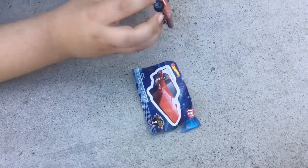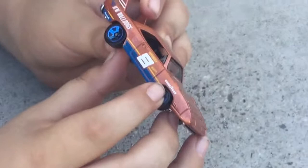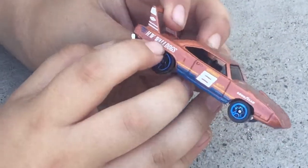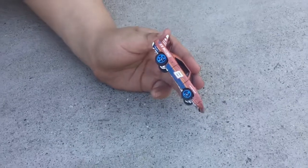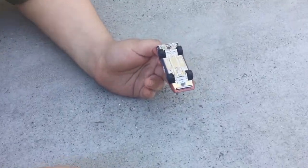Right here it says Goodyear — what does that mean? Good year to be a Hot Wheels fan! And it's number 8. Oh — everything's flying off! I guess we're gonna have to cut the video to clean everything up.